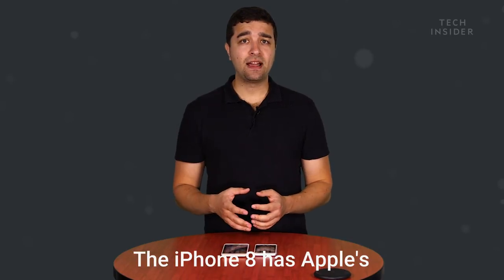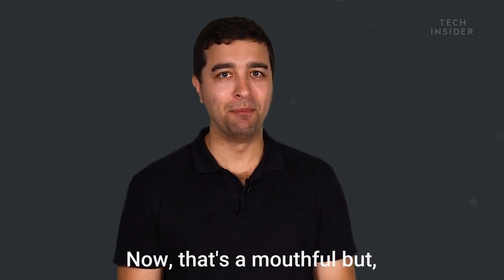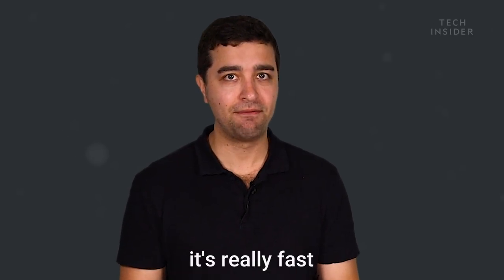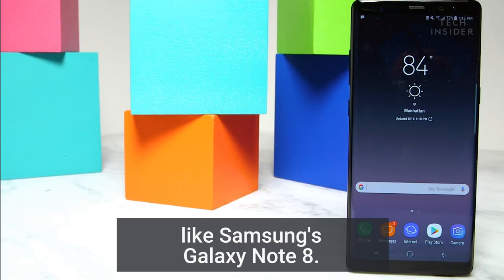The iPhone 8 has Apple's new A11 Bionic processor. That's a mouthful, but basically what it means is it's really fast and will likely be a lot faster than top phones like Samsung's Galaxy Note 8.